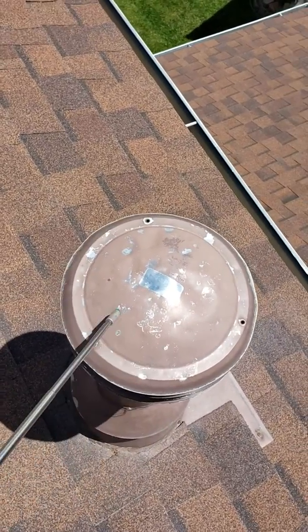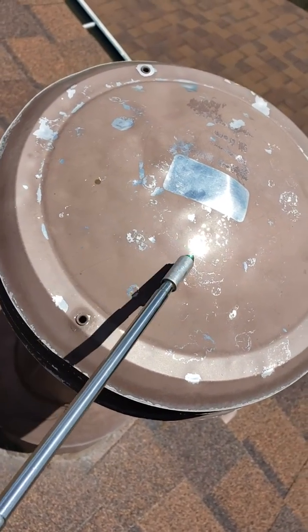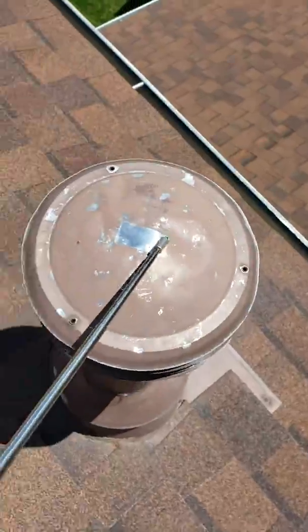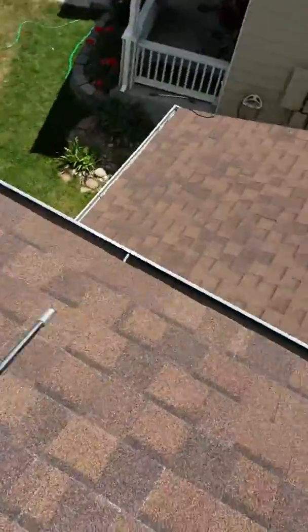This is very thin metal, and thin metal gets dinged up really bad with big damages. Based on what I see, this was only marble-size hail that hit out here.